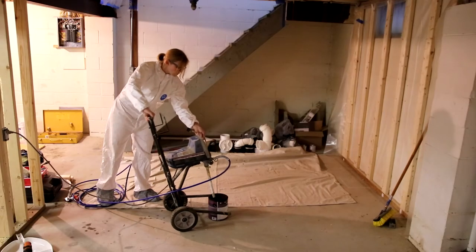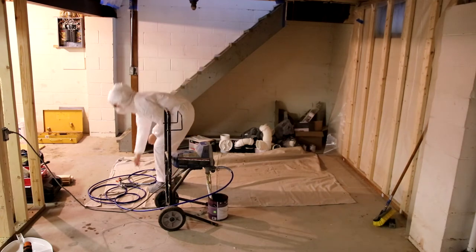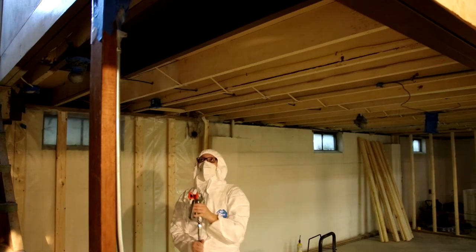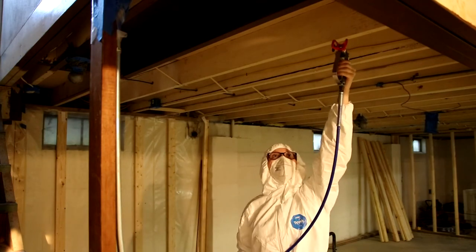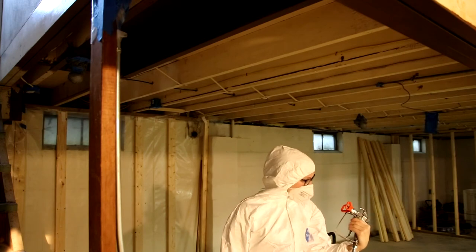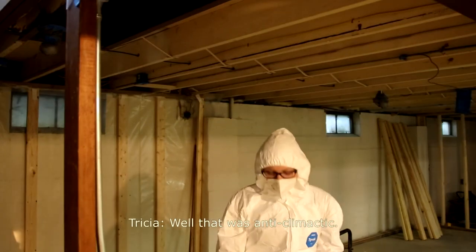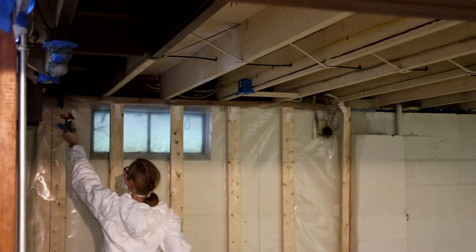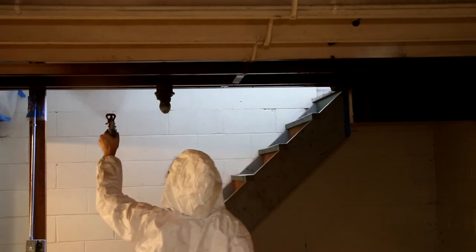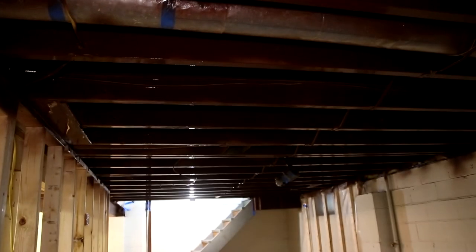My dad let me borrow his paint sprayer for this project, because there's a lot of nooks and crannies in the ceiling that would be pretty difficult to get to with a paintbrush. Before I started, we went over in great detail how to use it, how to clean it, and most importantly, how to not break it, since this thing's kind of expensive. So imagine my surprise when I pulled the trigger and nothing happened. Turns out latex paint as-is is too thick to fit through the filter on a paint sprayer. After I watered it down, it sprayed like a breeze. This would have taken me a whole day to complete if I was painting it by hand, but with the paint sprayer, it only took about an hour and a half before the ceiling was completely finished.